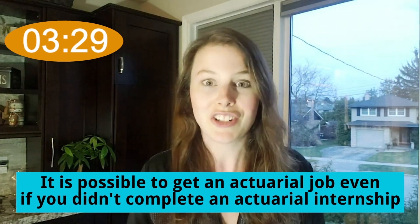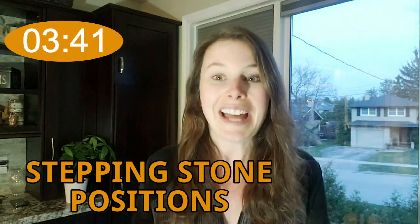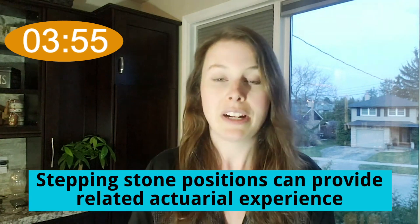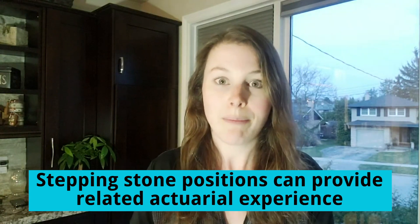Are internships necessary to get an actuarial job? It is definitely possible to get an actuarial role without having an actuarial internship. I have seen this happen over and over again for members of the actuary accelerator community. Many of them have gone ahead and got what we call stepping stone positions — I recently did a video about them so I will link to it up here so you can go watch it and learn all about stepping stone positions. A stepping stone position is basically a way to get relevant experience that actuarial employers are going to value, and this can be just as good as an actuarial internship in many situations. So it's definitely possible to get an actuarial role without an internship.